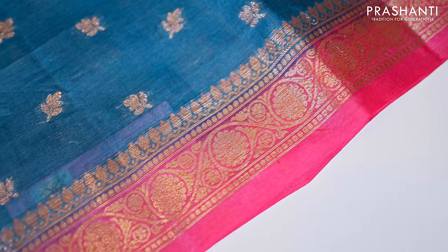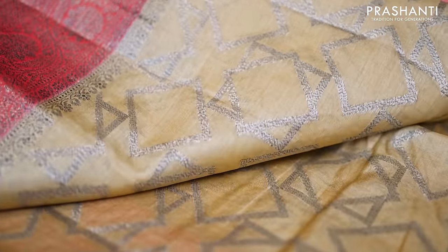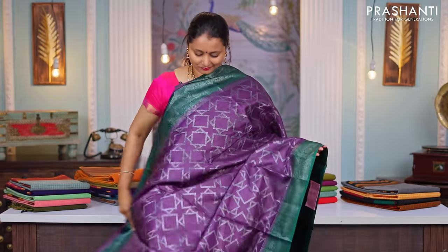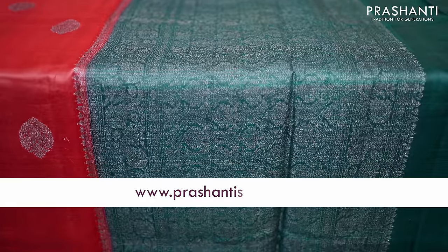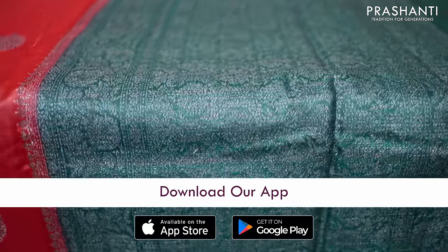All the saris that I am going to show you in this video are pure Banarasi Tassa Silk Saris. These saris come with rich Banarasi style borders. We also have some very pretty Tassa Silks with borderless styles. All these saris will carry antique zari woven pattern in Banarasi style. These saris are very light in weight and give a comfortable and flowy drape. These saris are perfect for any simple occasions. You can shop for this collection online at www.prasanthisarees.com. You can also download our app, available on both iOS and Android.